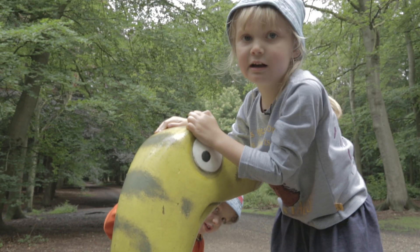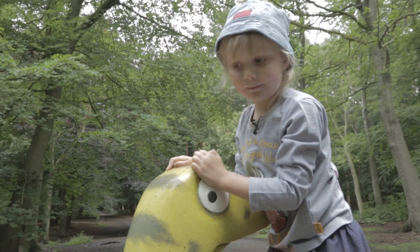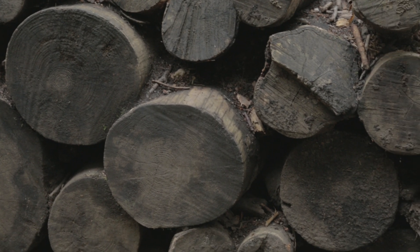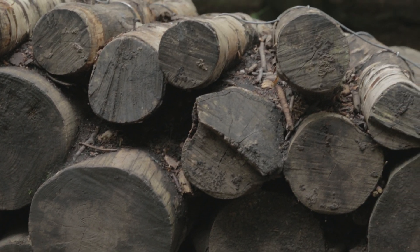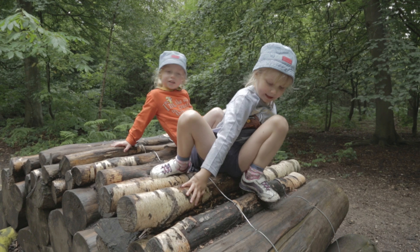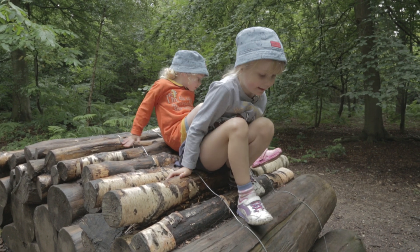Snake lives in a log pile house. We are climbing on. We're in a log pile house. We have to be careful because it's rough and it's slippery.